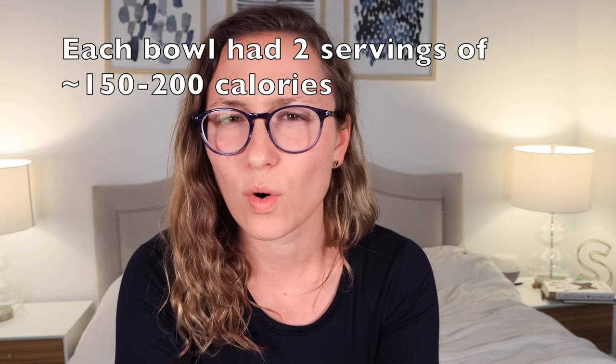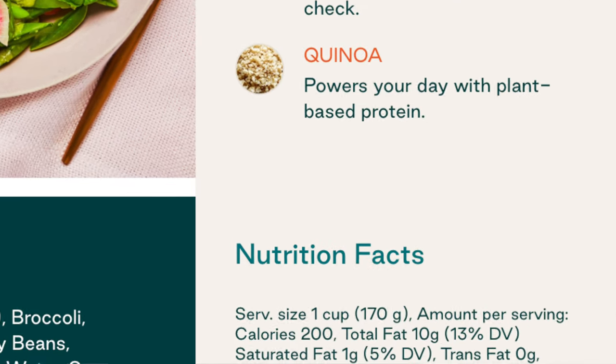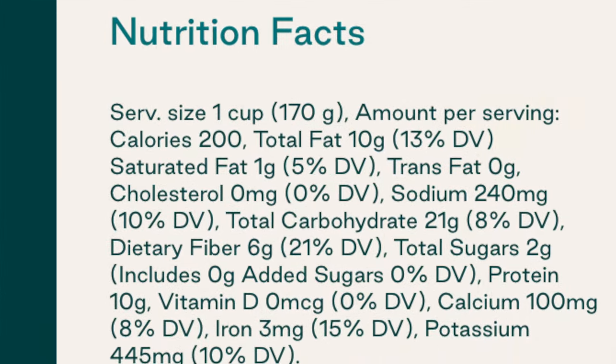The only negative thing about the bowls is they were kind of low-calorie for a lunch or dinner. Most of them were right around the 300-calorie mark — some a little below, some a little above. For almost $10, I think you should really be getting at least 500 to 600 calories. I don't eat that much, but I usually like to eat at least 500 to 600 calories for a lunch or dinner meal. So I do wish they were a bit heartier, but they were super tasty and I really liked the bowls.